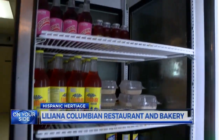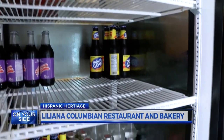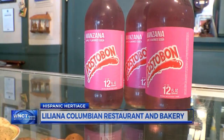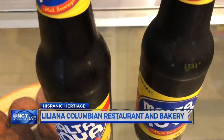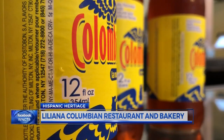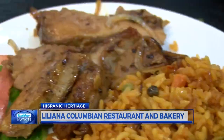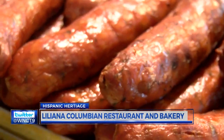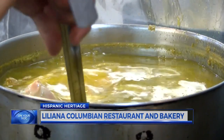And a meal wouldn't be complete without some authentic Colombian drinks. A top seller is Postobon, an apple flavored soda. There's also Colombia's Malta Goya, an unfermented drink, and the traditional soda, Colombiana. Customers come, and if we don't have it, sometimes they get upset. This is only a part of the rich and diverse Colombian cuisine, but you can get a small taste of the foreign country at Liliana's Colombian Restaurant.